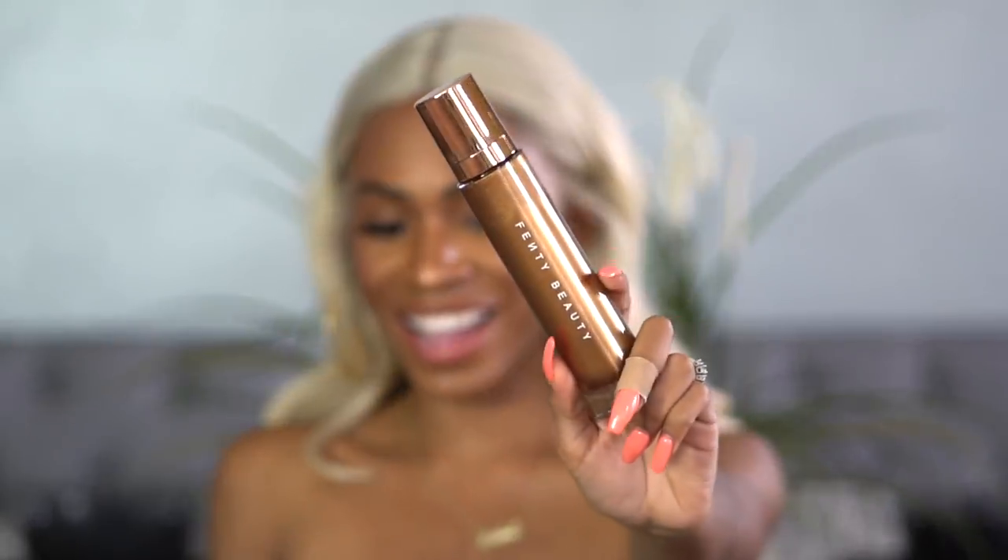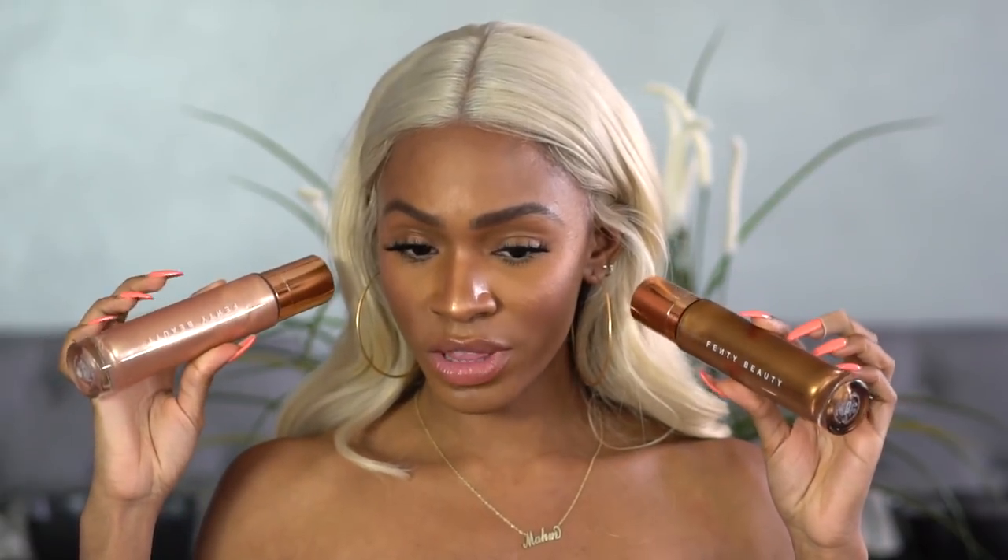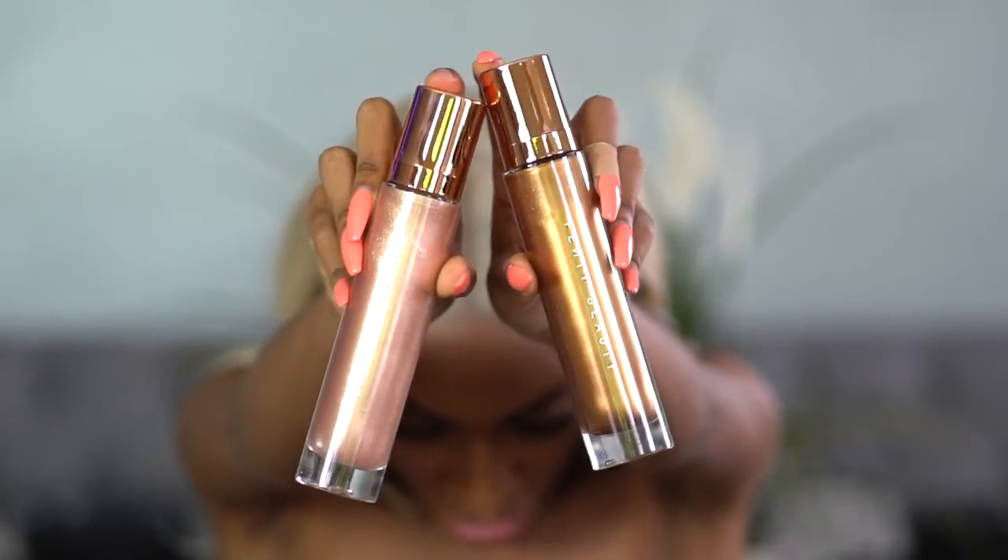The other color is called 'Brown Sugar.' Here are the two bottles next to each other. I really love the rose gold packaging — it's actually hefty, not plastic. This is glass, so you have to be careful with these.